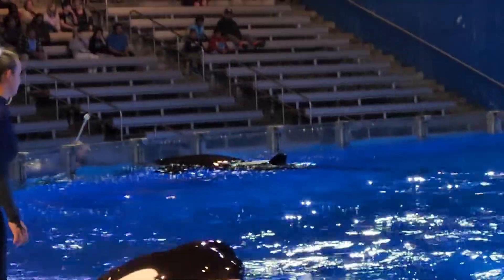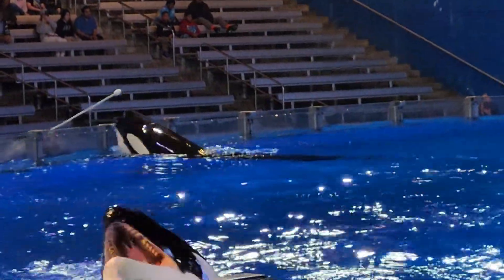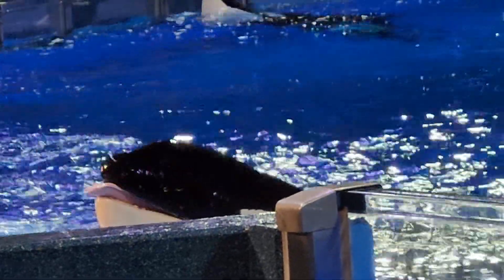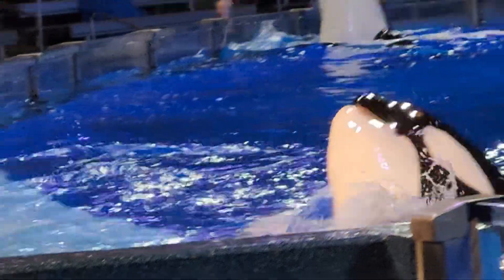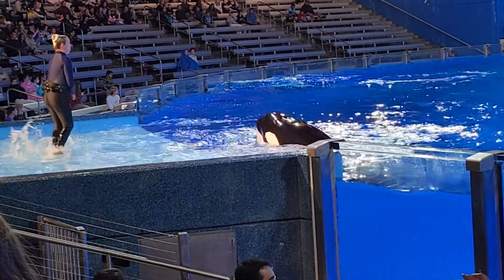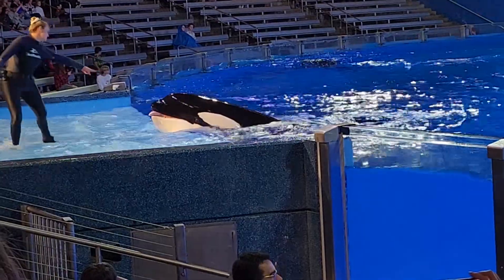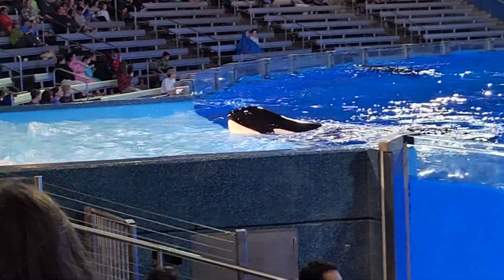The care isn't just physical — mental stimulation and play are vital, and we find ways to surprise and engage with our whales at every opportunity. Play is how killer whales teach their young to hunt, and for the adults, play is important too — it seems they just enjoy having fun. Making time for play is an important part of life for killer whales and for us.